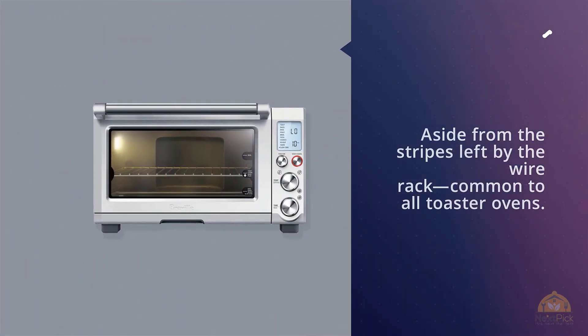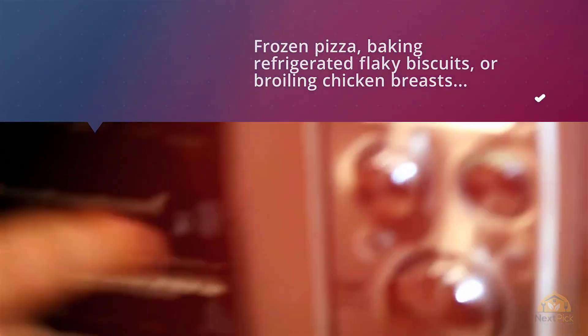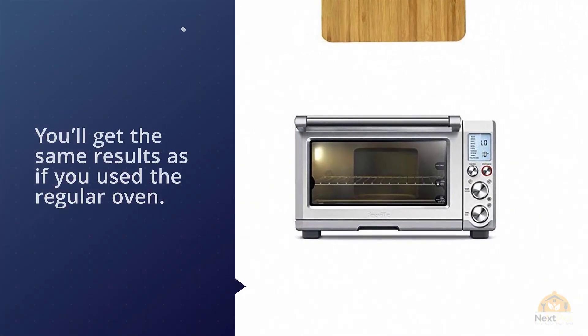Whether you're heating up a frozen pizza, baking refrigerated flaky biscuits, or broiling chicken breasts, you'll get the same results as if you used a regular oven. In fact, the Breville was the only toaster oven that broiled chicken breasts so well that they looked like they could have been grilled outdoors — something few toaster ovens of any size can do.